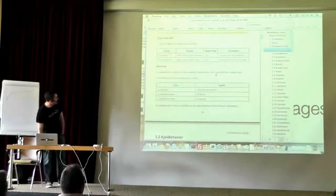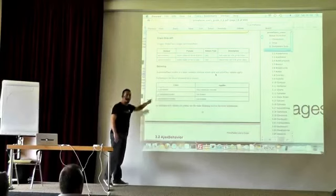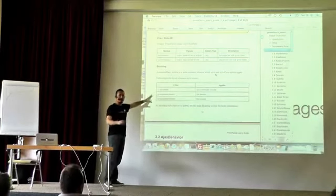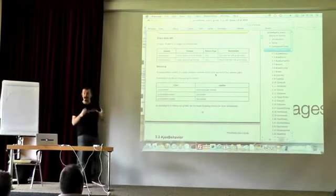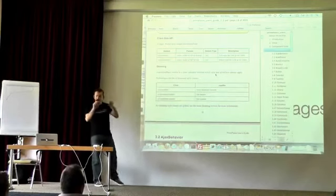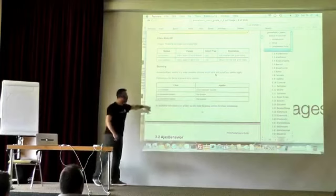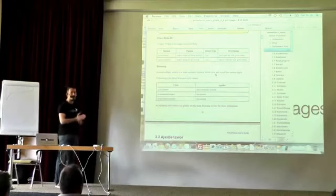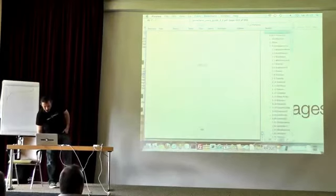The documentation covers skinning and extending PrimeFaces. For regular skinning you need to know CSS classes like ui-widget-content — a general class that applies to all content areas including panel content, data table rows, and fieldset content — and ui-widget-header, which applies to any kind of header. Structural CSS handles paddings and margins, while skinning CSS defines colors. They're separated. The user's guide goes on for 460 pages and an HTML version is planned.